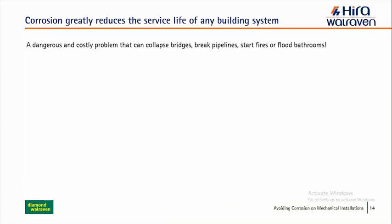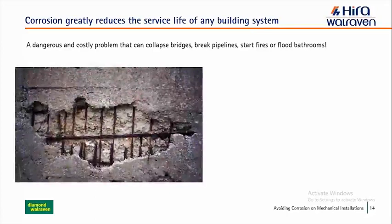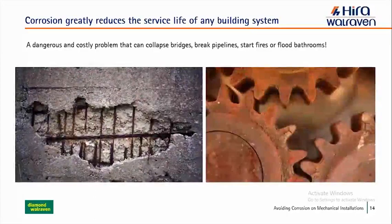Corrosion is a dangerous and costly problem. It can collapse bridges, break pipelines, start fires, or flood bathrooms — and unfortunately, it happens frequently. Corrosion is a common result of electrochemical reactions between materials and substances in their environment. Most of the time you'll think about something like corroded rebar on the left, or surface corrosion on the right, which is the most common type. You can see that it affects the system in great ways, and the left example would be very dangerous to leave untreated.